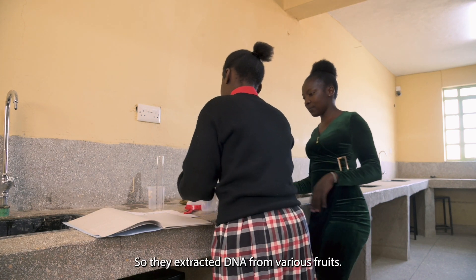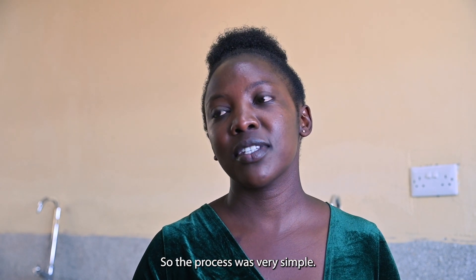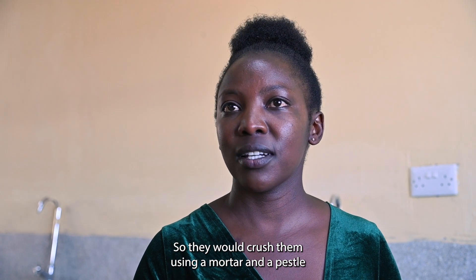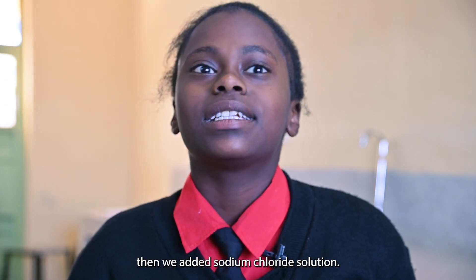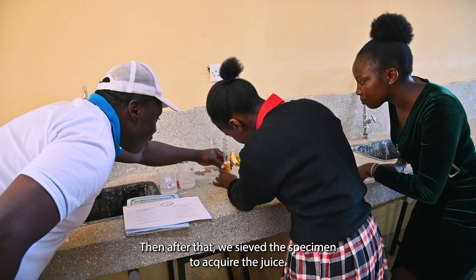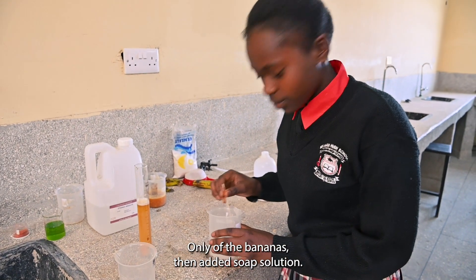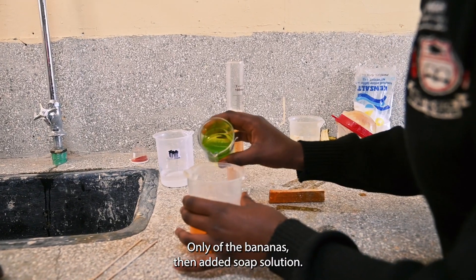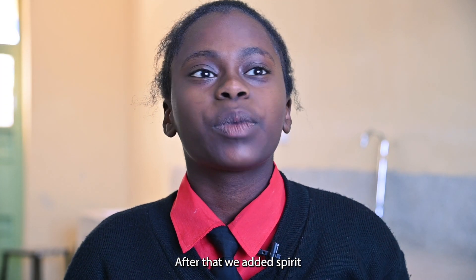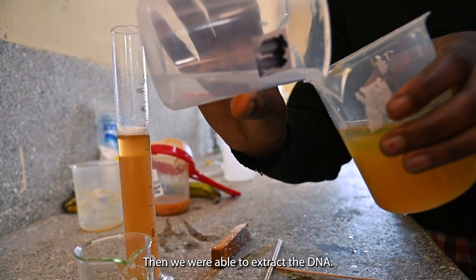They extracted DNA from various fruits — let me use bananas for instance. The process was very simple: they would crush them using a mortar and a pestle, then add sodium chloride solution. After that, they sieved the specimen to acquire the juice only, then added soap solution, and after that added spirit to precipitate the DNA, and they were able to extract it.